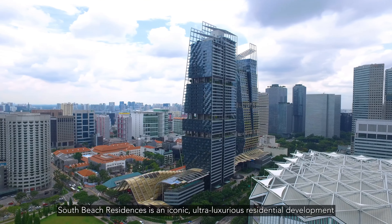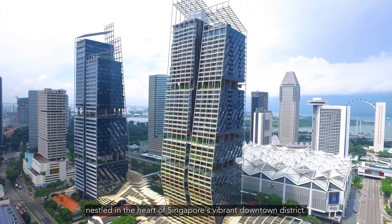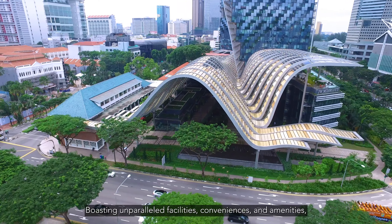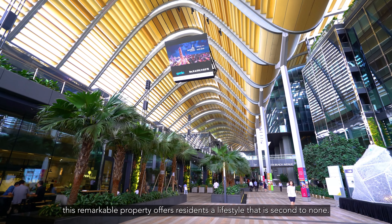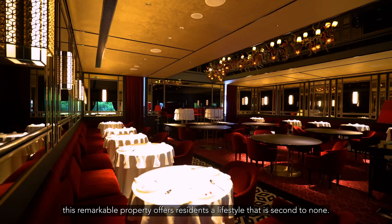South Beach Residences is an iconic ultra-luxurious residential development nestled in the heart of Singapore's vibrant downtown district. Boasting unparalleled facilities, conveniences and amenities, this remarkable property offers residents a lifestyle that is second to none.